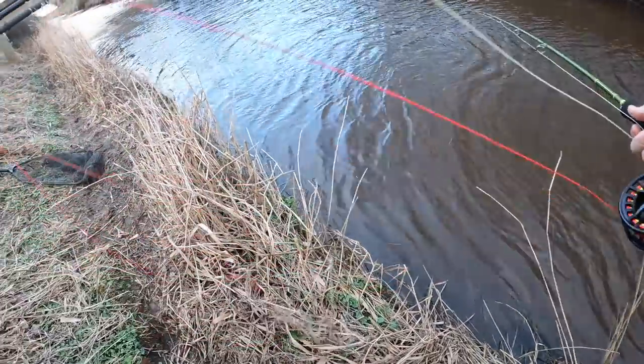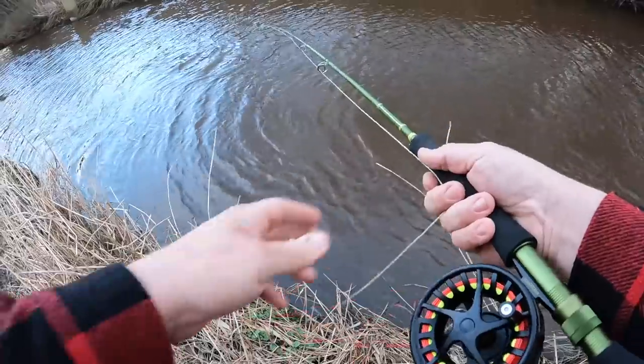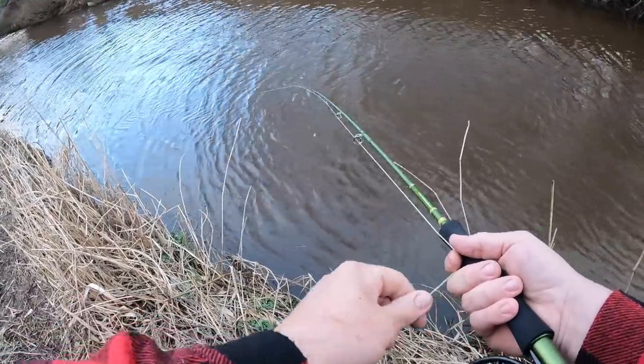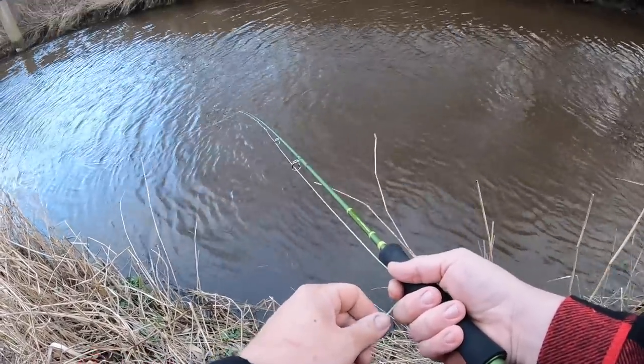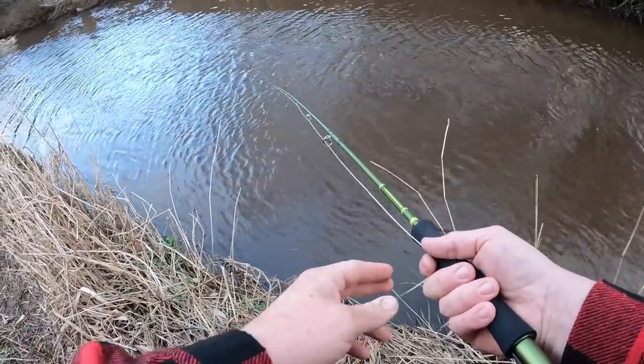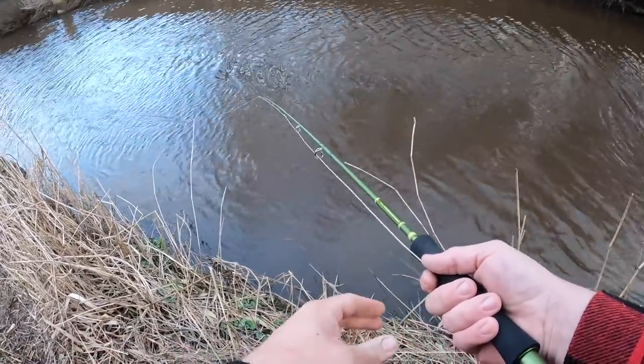This is a nightmare to cast. I need one of those buckets for my line to go in, because it just keeps getting tangled up. At least I know the fly will work — it got a bite straight away. I'll just keep plugging away and try to get one pinned.